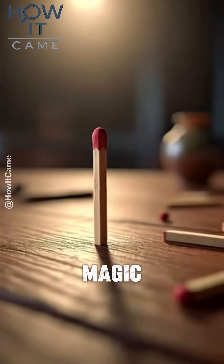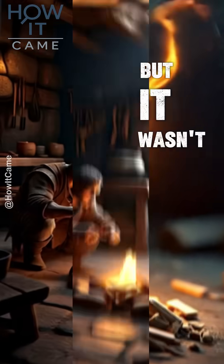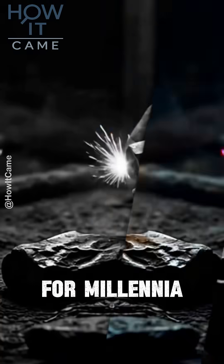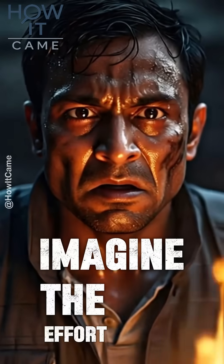Ever stopped to think about the magic of a matchstick? That tiny, instant flame we carry in our pockets? But it wasn't always so easy to light a fire or a stove. For millennia, making fire required sparks from flint or a lot of wood friction. Imagine the effort!